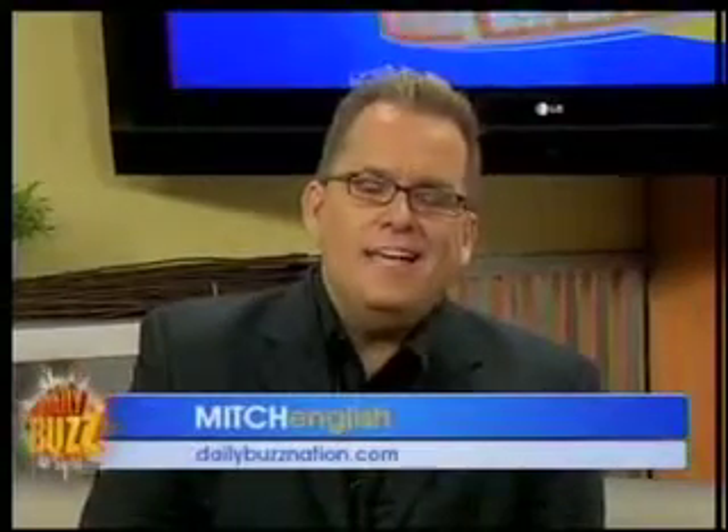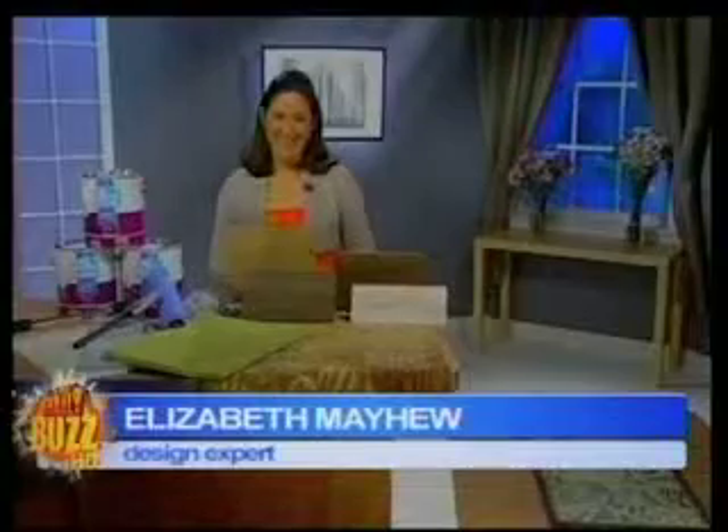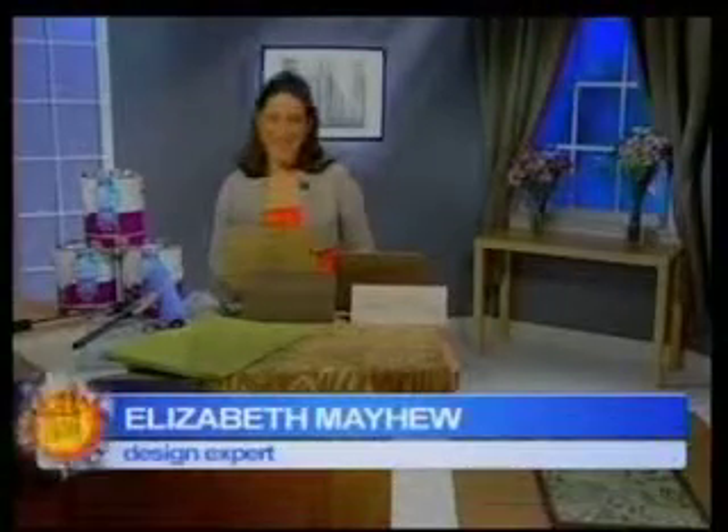All right, time to get around to getting those home improvement projects all done — you've been putting them off. We've got some helpful tips from design expert Elizabeth Bayhue. Hi Elizabeth. Hi Mitch, thanks for having me. I told my wife to turn the TV off because I understand you're going to get me to do so many easy projects that's going to look like I've done a lot, and it's very simple and I'm not going to spend a lot.